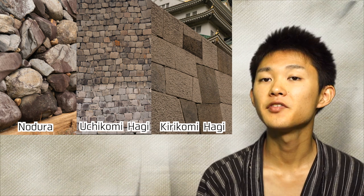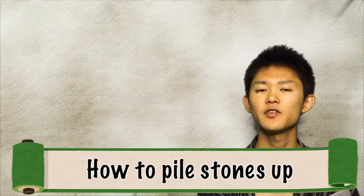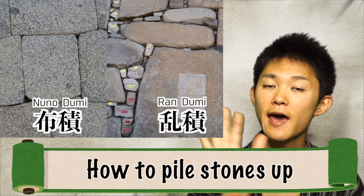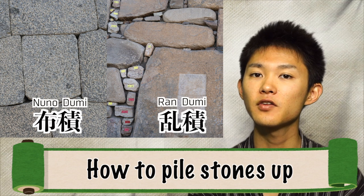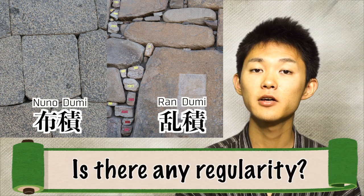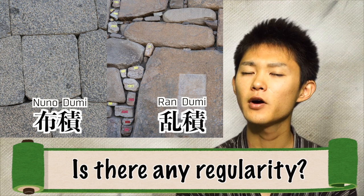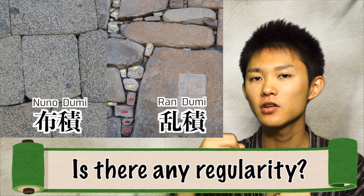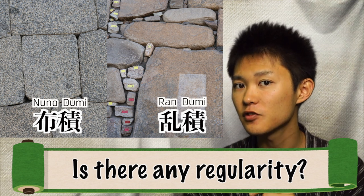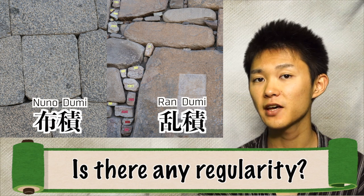There remains one more perspective: how to pile the stones up. It's quite simple — there are two types: nunozumi and nozurasumi. Nunozumi is very easy to recognize because you can obviously see the regularity in piling — it's basically piled up horizontally. But its toughness is a bit weaker. In the way of nozurasumi piling, there is almost no regularity — you combine many different shapes and sizes of stones, so it requires high skill, but instead it's more stable than nunozumi.